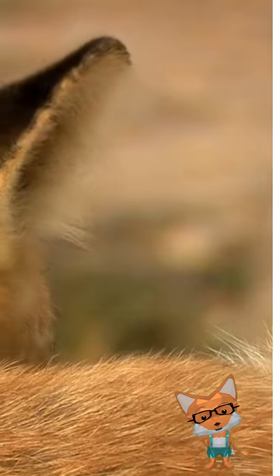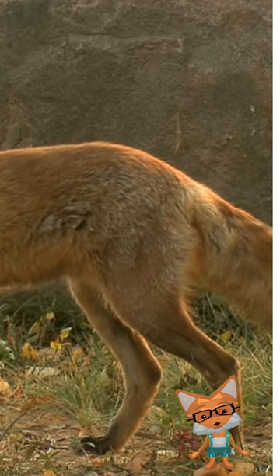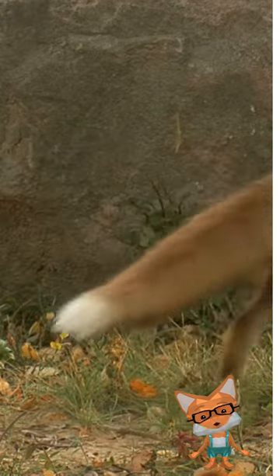Foxes are also great moms. They take very good care of their babies. The fox is an amazing and intelligent animal that lives in many places around the world.